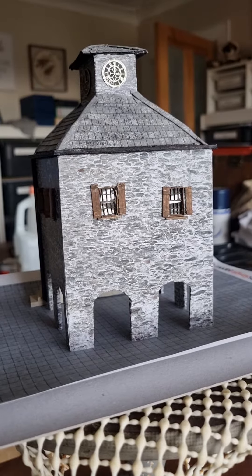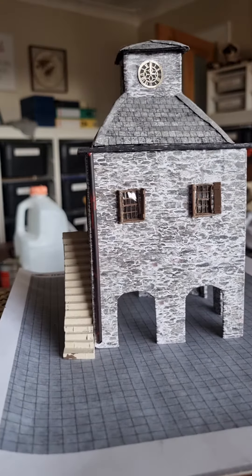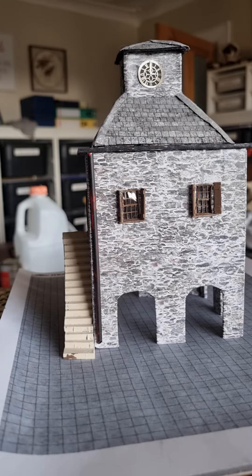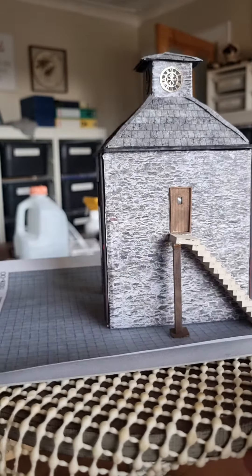The back steps are left over from the LX291-00 harbour quayside steps, with a slight modification to support the step at the top of the back door.